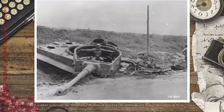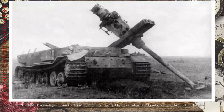A US soldier scales up the turret on a destroyed Tiger of the 504th Heavy Panzer Battalion in Sicily, 1943. Ferdinand assault gun from the 653rd Battalion, destroyed by a Petlyakov PE-2 bomber during the Battle of Kursk.